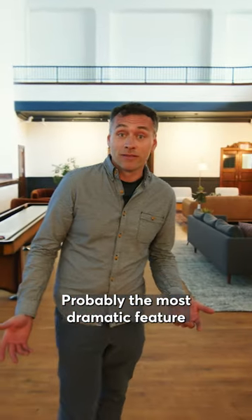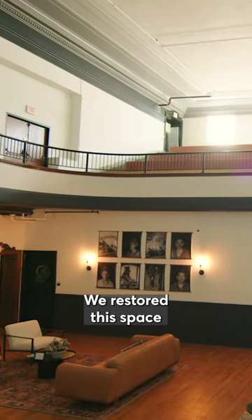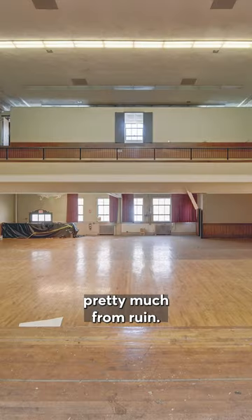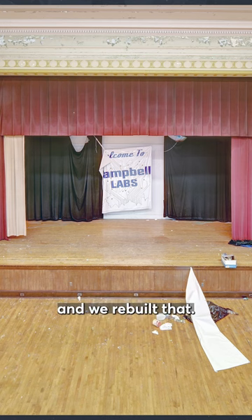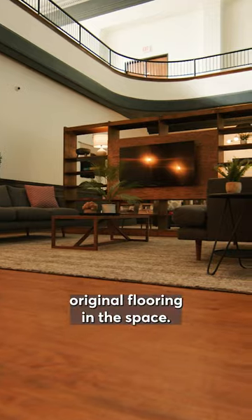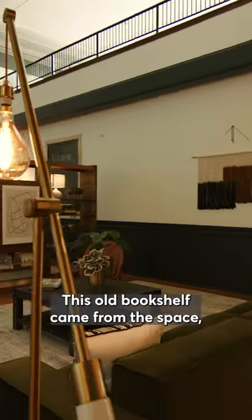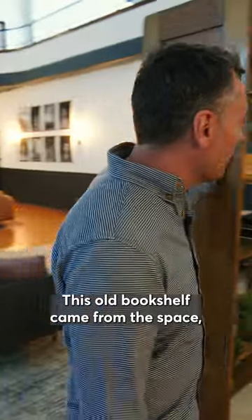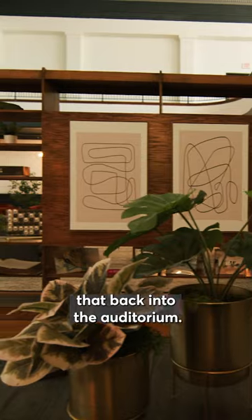Probably the most dramatic feature of Bowtie High is the original auditorium. We restored this space pretty much from ruin — all of the plaster was failing and we rebuilt that, kept all of the original flooring in the space, and everything's been professionally furnished. This old bookshelf came from the space and we were able to incorporate that back into the auditorium.